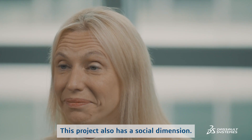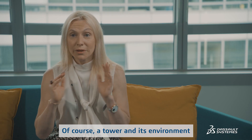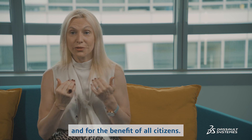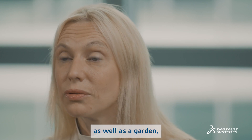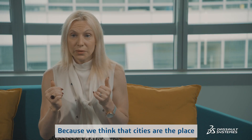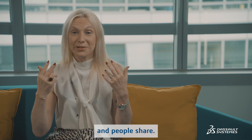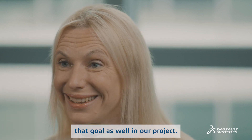This project also has a social dimension. A tower and its environment must be part of a city, there for the use and benefit of all citizens. So we have created the tower along with a garden, a school, and a research center — because we think that cities are the place where people meet, learn, and share. We want this tower to have that goal as well in our project.